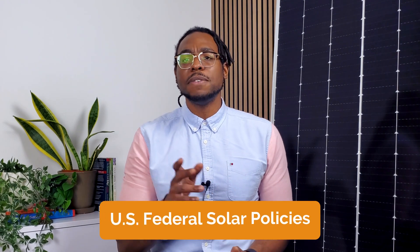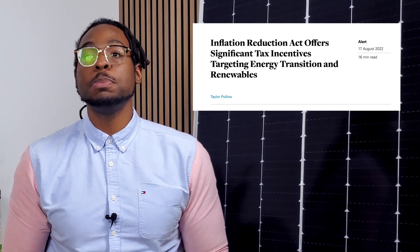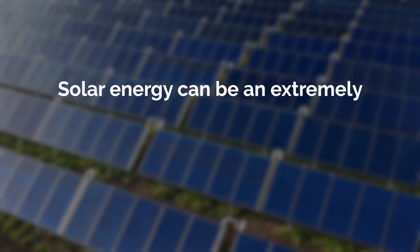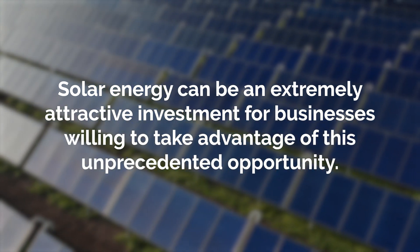Now that we've outlined the various types of solar policies, let's start with the federal level. The Inflation Reduction Act, a landmark piece of legislation passed in 2022, has significantly bolstered the financial case for businesses to purchase renewables. With a robust suite of financial policies available at the federal level, solar energy can be an extremely attractive investment for businesses willing to take advantage of this unprecedented opportunity.